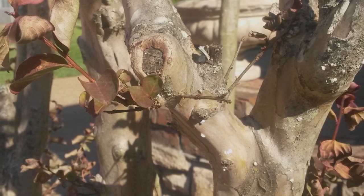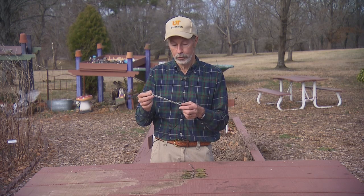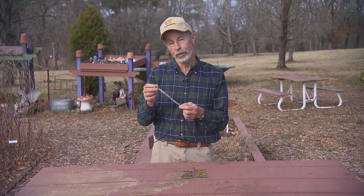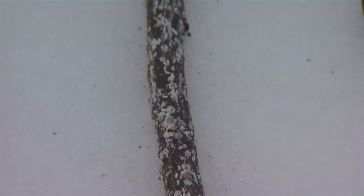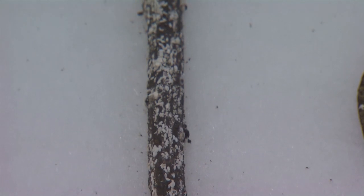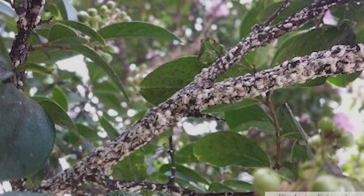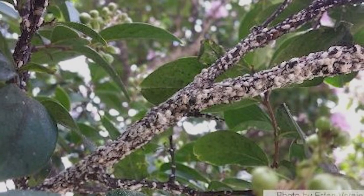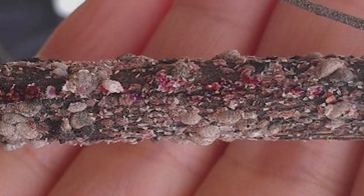Now we've got a really major problem with this crepe myrtle bark scale, because they do cover up the bark. In this sample, you can't even see the bark — it's covered with a high population of white female scales. There would be little baby scales called crawlers, and once they hatch in the spring around May, they crawl out and settle on part of the plant. The males turn into a little flying insect, they mate, and the cycle continues. We think there are about two generations a year in our area.